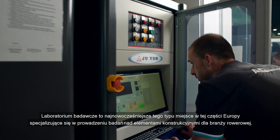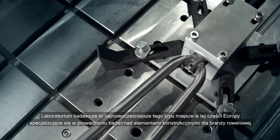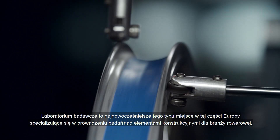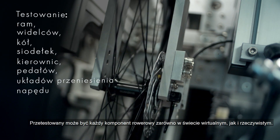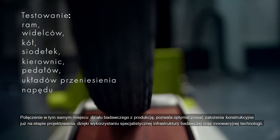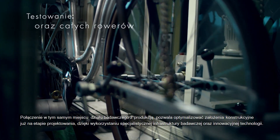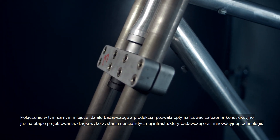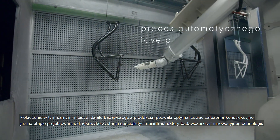The research laboratory is the most modern site of its kind in this part of Europe, specialising in research on structural elements for the bicycle industry. Every component of a bicycle can be tested in both the virtual and real world. Having the research and production departments in the same location allows the optimisation of the design assumptions as early as the design stage, by using the specialised research infrastructure and innovative technology.